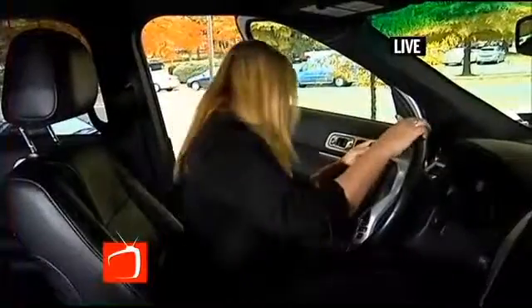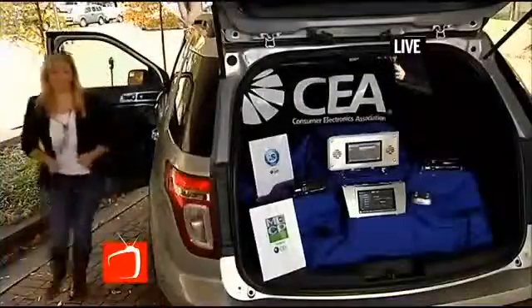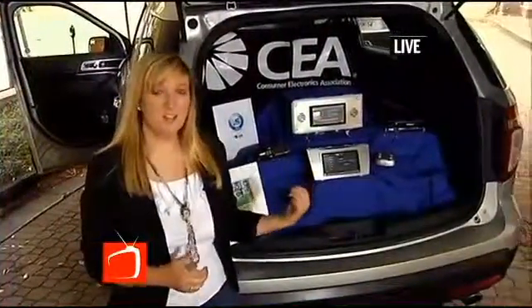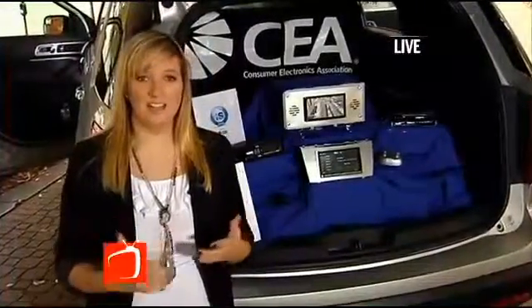If you want to follow me I can show you. So here we have a collection of stereo systems that all have Bluetooth technology so that you can access your voice calling, text messages, and media libraries all just by using your voice.